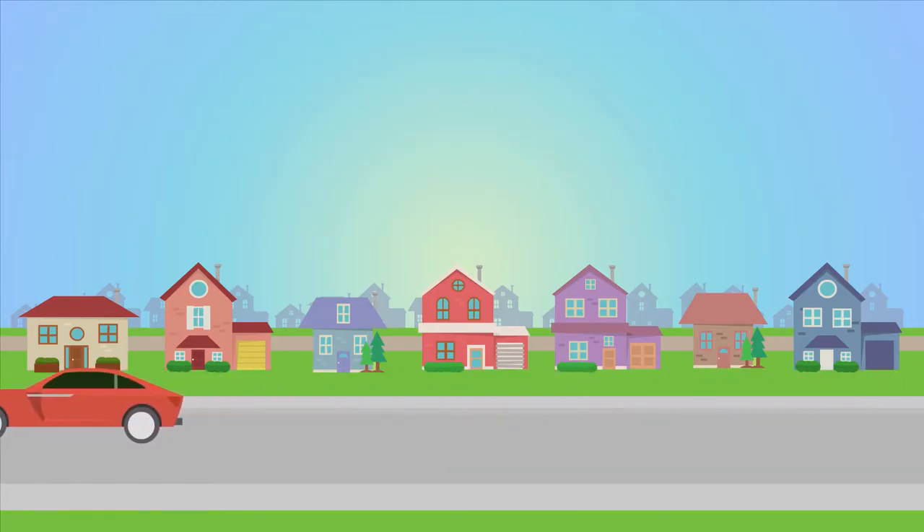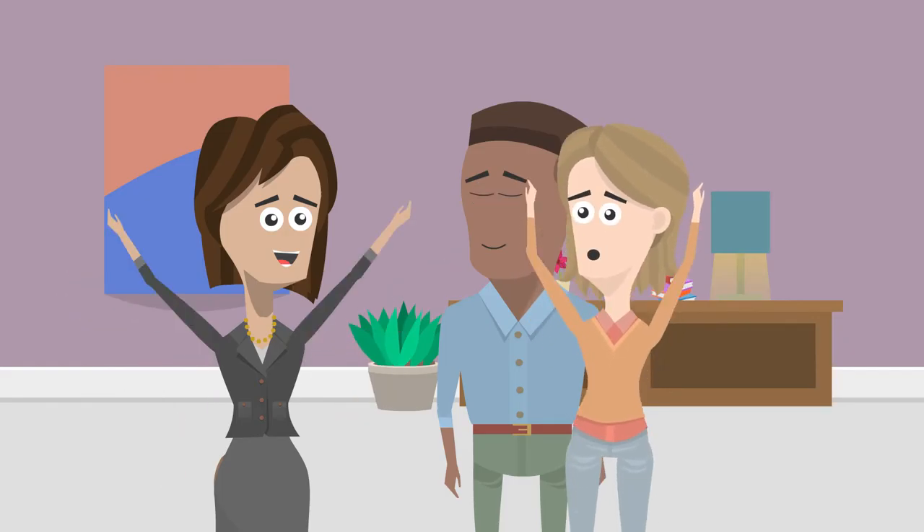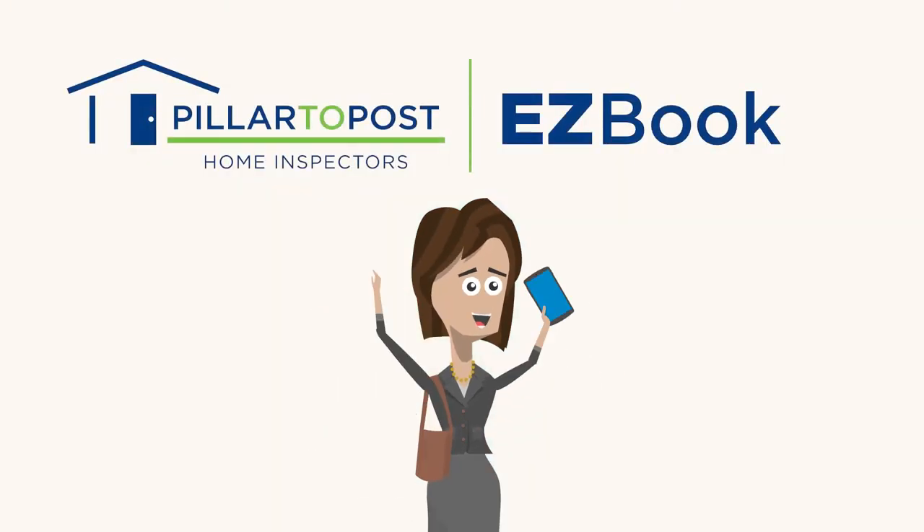Real estate agents are always on the move, like Gina. She loves the rewarding experience of connecting homebuyers with their dream home. And when it's time to book the home inspection, she knows it'll be super easy with Pillar to Post.